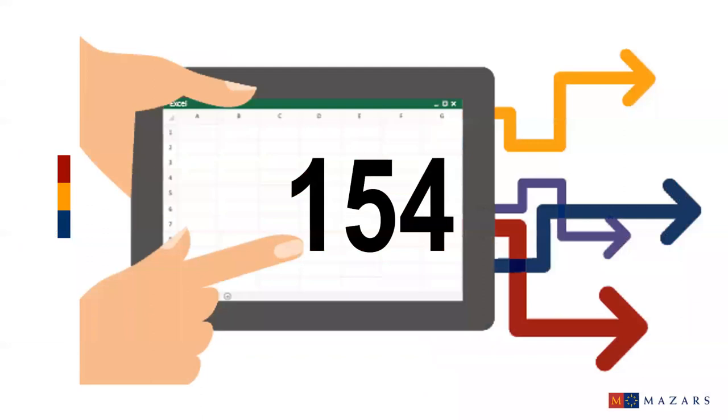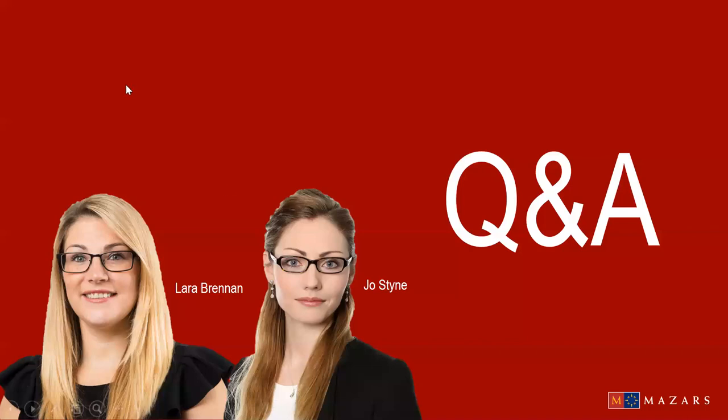We are only 154 business days away from the single most significant change to the UK's tax regime in recent times: Making Tax Digital. If you have any further questions, please visit the elevatebymizar.co.uk website or contact Joe or Lara. Thank you for joining us on the webinar today. We're now going to move on to a Q&A — we've received quite a few questions.